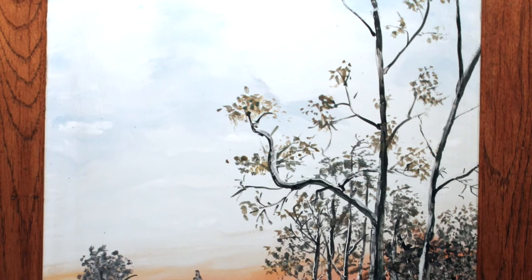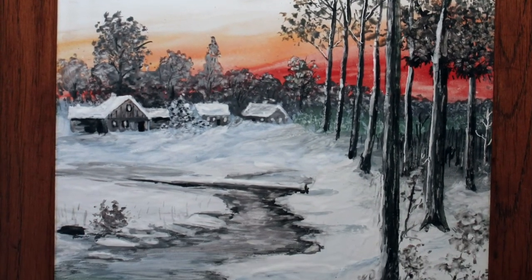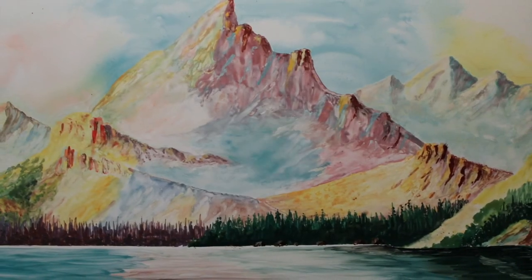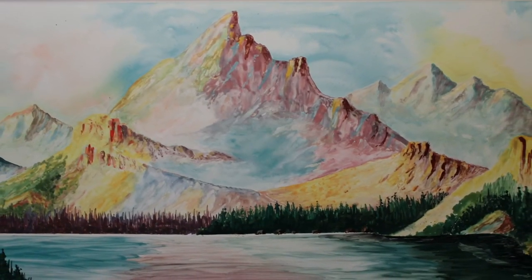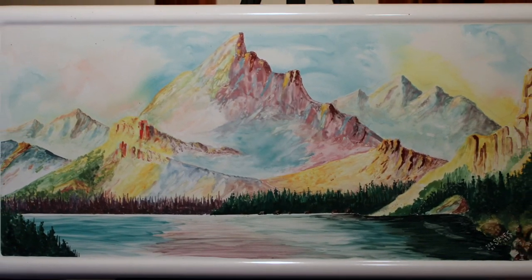He gave hundreds of his finished pieces to co-workers and other Des Plaines community members before his death in 1957. Several of his enamel works are in the collection of the Des Plaines History Center, and we pull them out for exhibition from time to time.